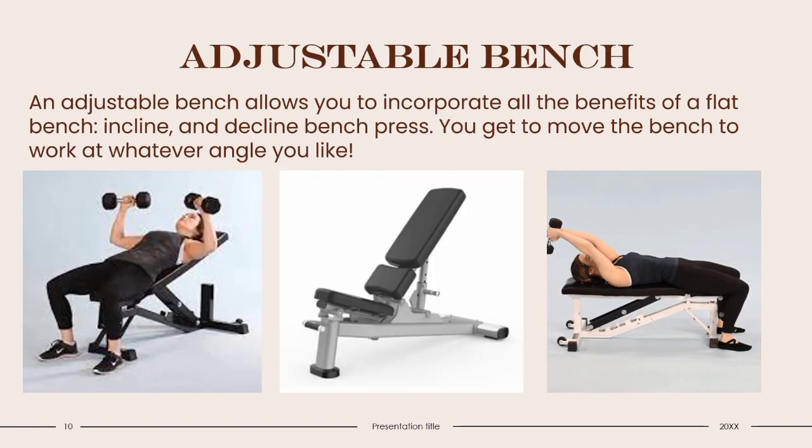Adjustable Bench: An adjustable bench allows you to incorporate all the benefits of a flat bench, incline, and decline bench press. You can move the bench to work at whatever angle you like. Using an adjustable bench, you activate your pectorals, back, triceps, shoulders, and other supporting muscles. While the concept of adjustable benches tends to be similar across brands, they can slightly differ depending on what brand you buy. It's great for heavy lifters and people who want to benefit from various workouts.